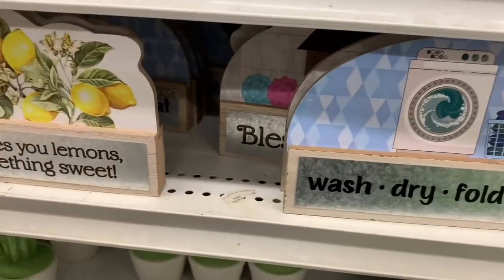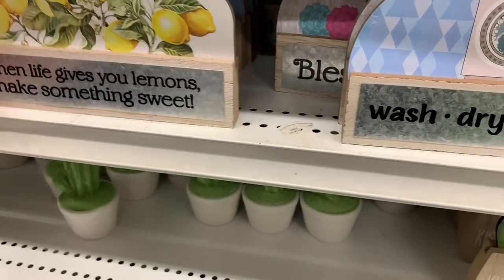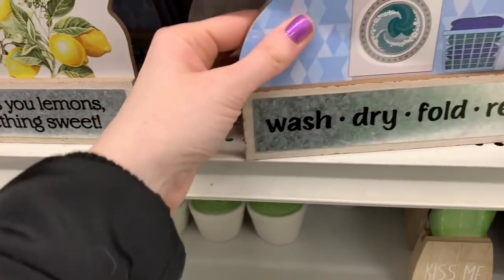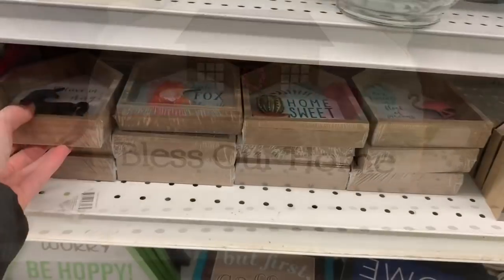Some more new decor pieces. Loving the lemons for spring — those are just so refreshing. Great for a little laundry room. 'Bless our home.' Love it, love the colors.